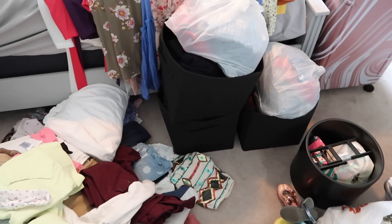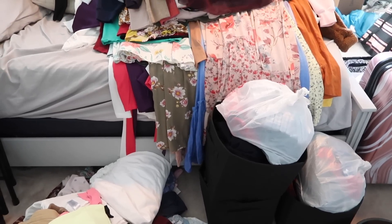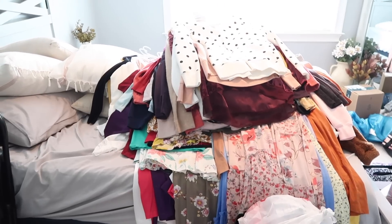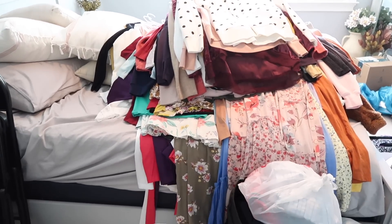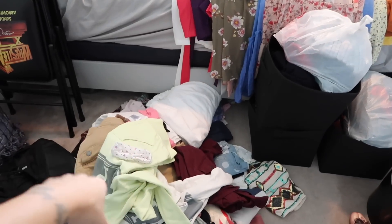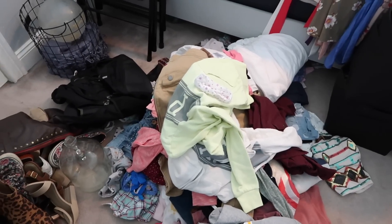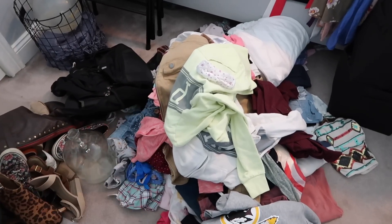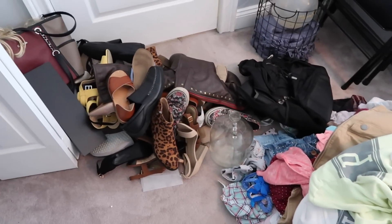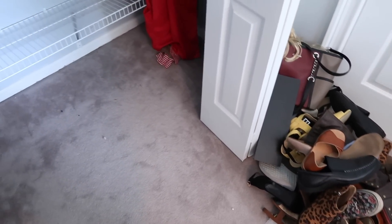Sometimes we don't get to the things we think we're going to get to. I'm also going to go through my clothes again just because this pile is so high up here and it's been a while since I've gone through them, but I know most of these clothes are probably just going to be donated because they've just been sitting in the bottom of the closet. I did get most of the stuff out of the closet.